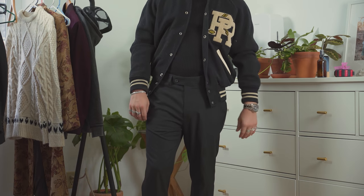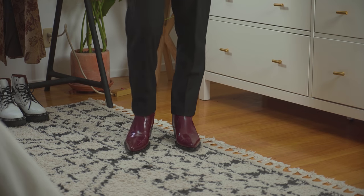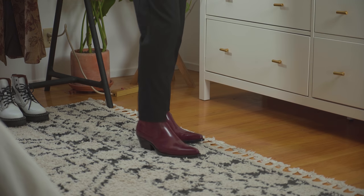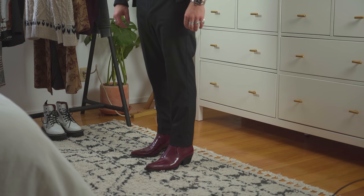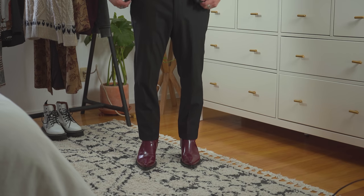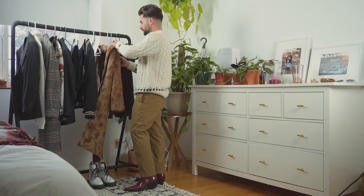This outfit embodies that perfectly — you have the vintage varsity jacket on top, but the boots are just my favorite pair of all time. They really steal the show, give it that unique pop of color, and bring the outfit all together. This one is definitely a head turner.